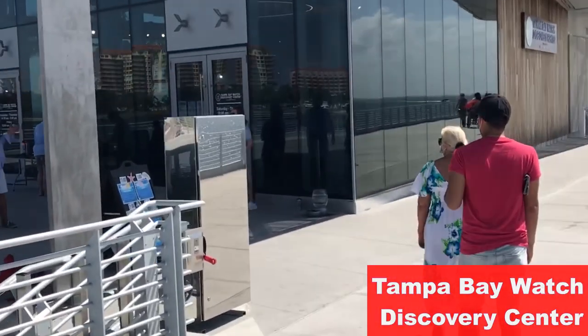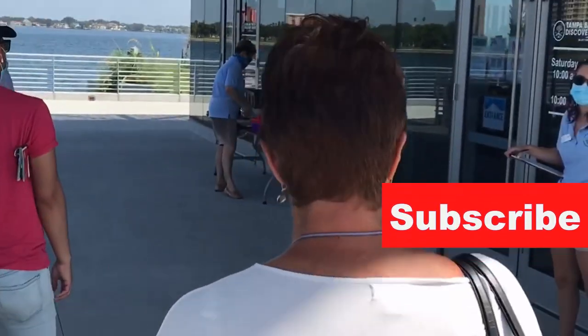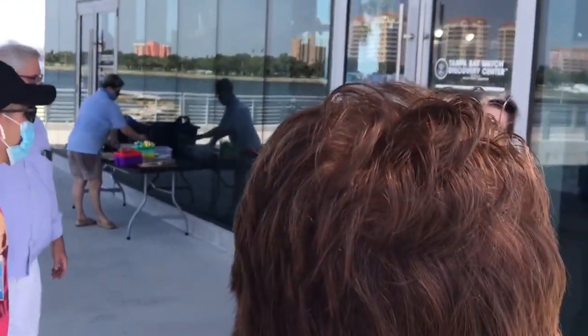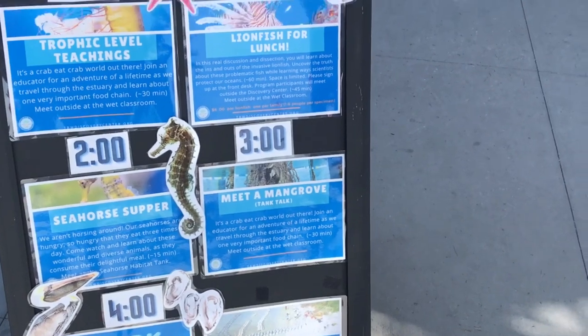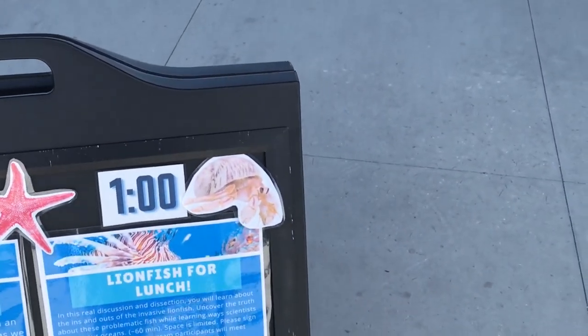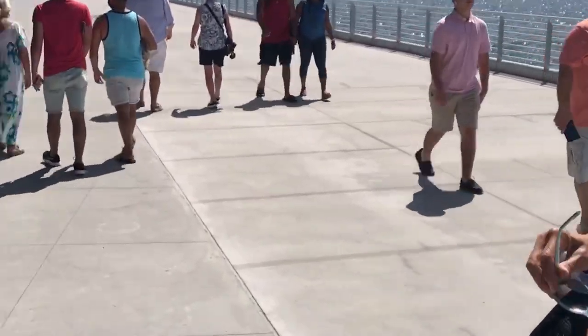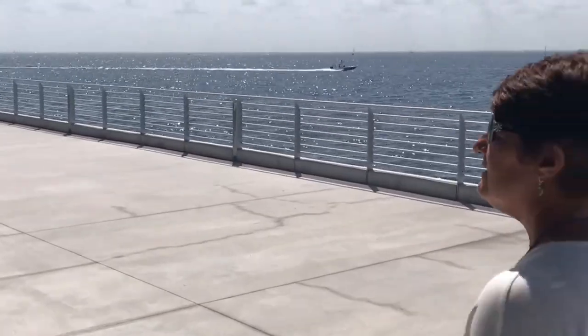So our first stop is the Tampa Bay Watch Discovery Center. There's a five-dollar admission. That gets you in all day. So it's like an aquatic museum — kind of like Sea Marines. You can go in for each talk if you want, which is very nice. I think we're going to skip it today.